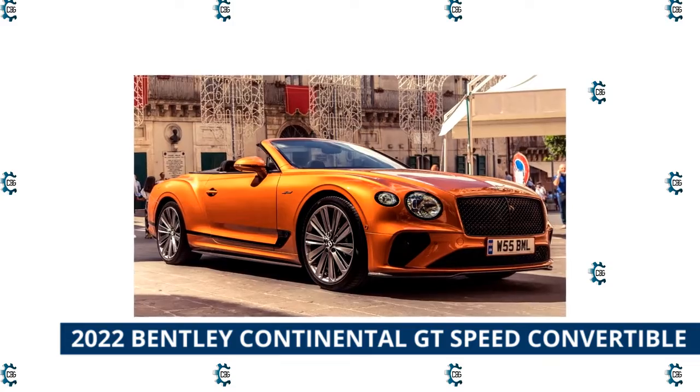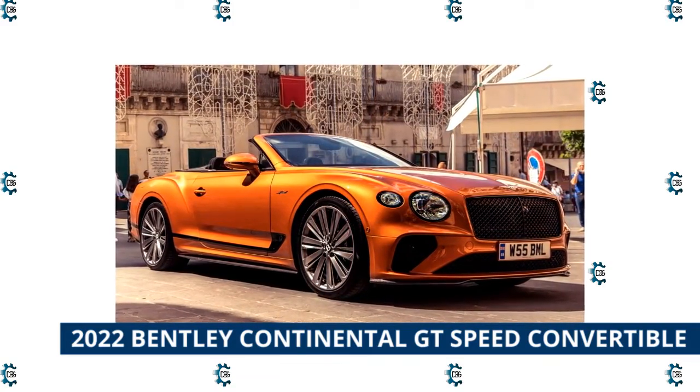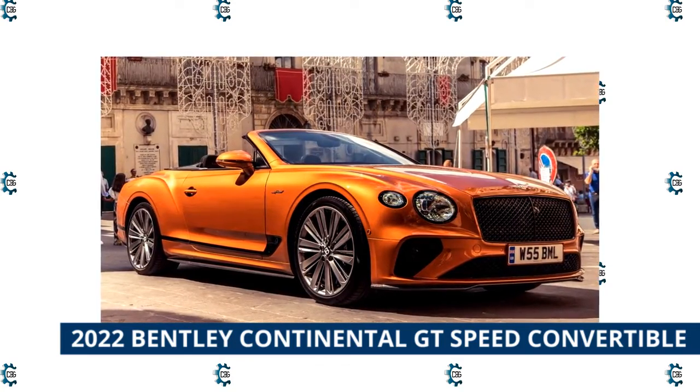The most expensive vehicle in Bentley's 2022 lineup is the Bentley Continental GT Speed Convertible, which starts at $302,400.